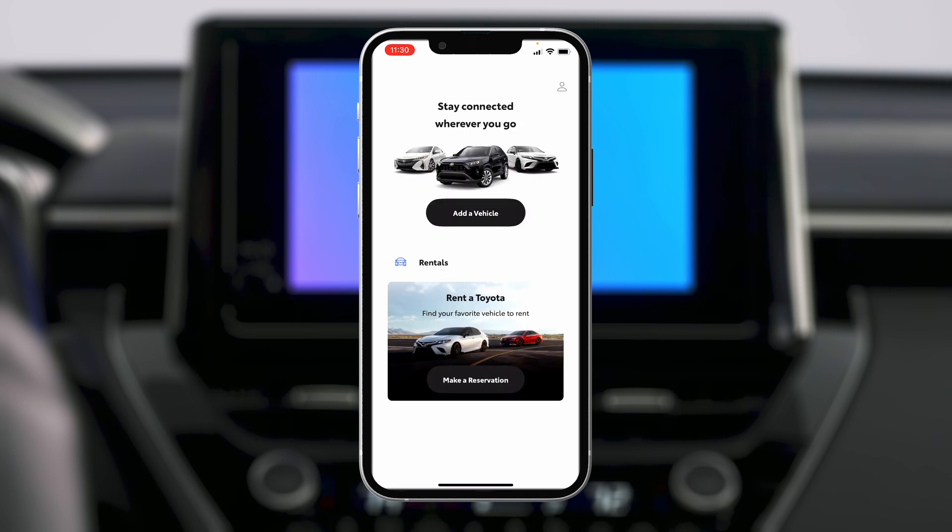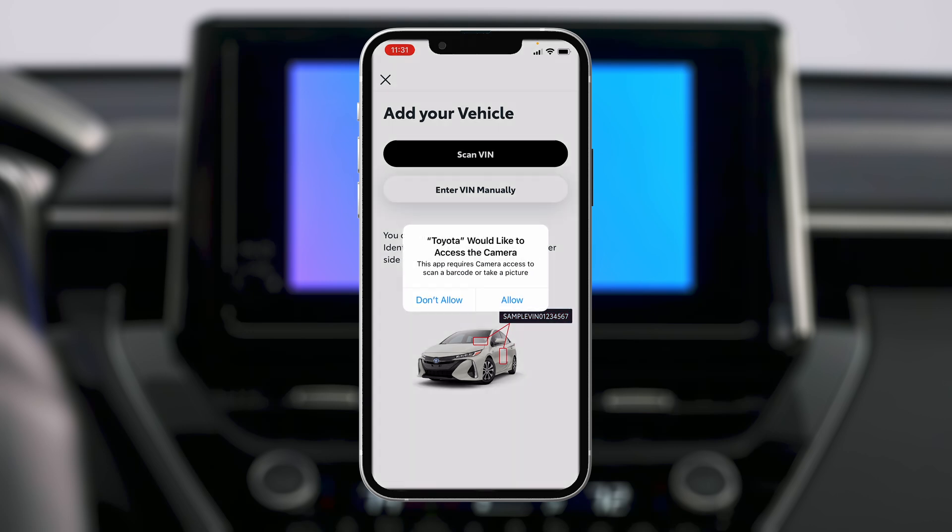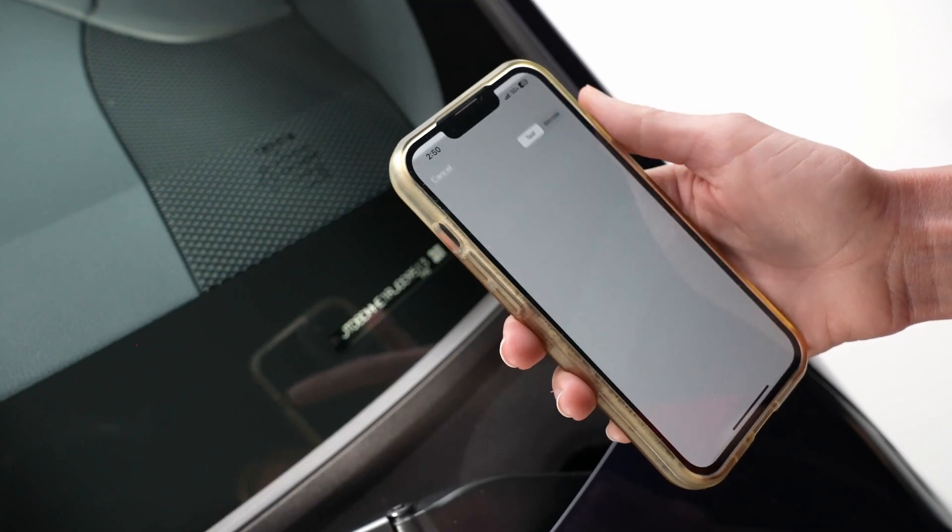In the app's landing screen, select Add a vehicle. You'll now be asked to enter your vehicle's VIN. The VIN can be found at the bottom of your vehicle's windshield or on the inside of the driver door panel. You can either enter the VIN manually or scan it from the app using your smartphone camera.